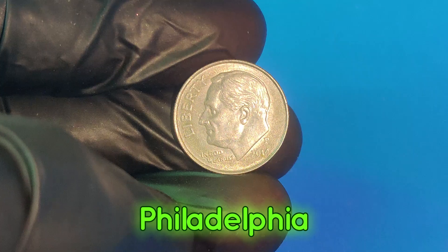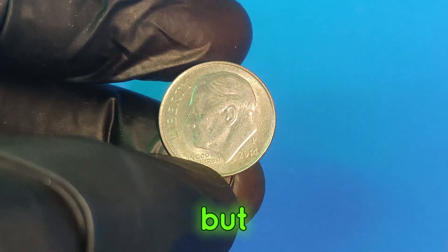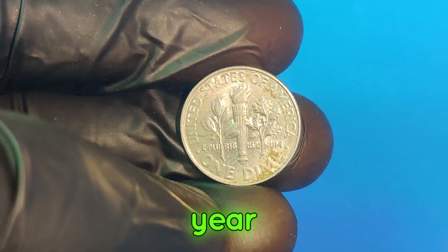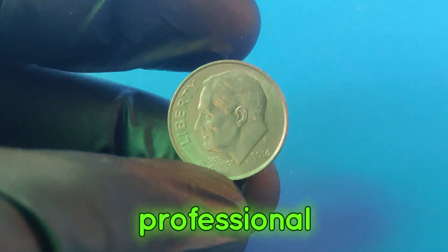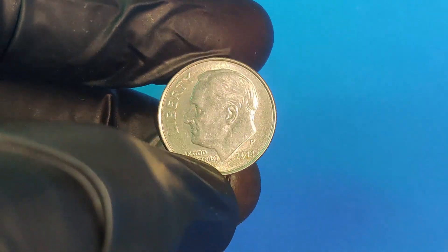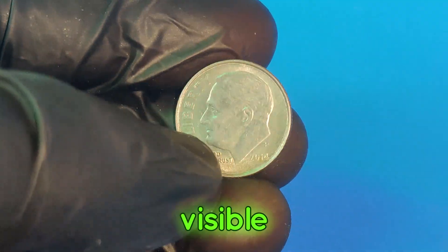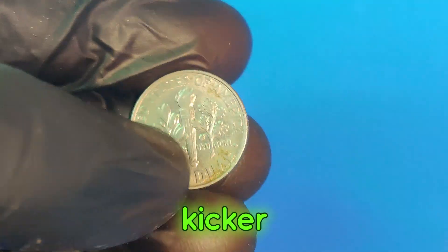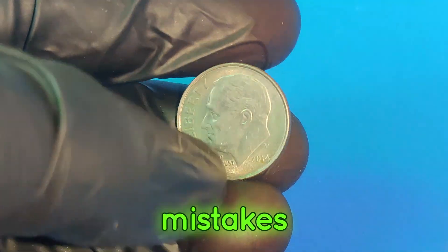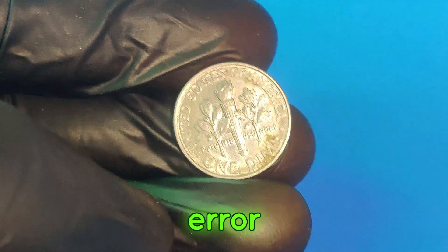The 2014p dime was minted at the Philadelphia Mint, one of the primary facilities for producing US coins. This particular dime might look ordinary at first glance, but a few key details set it apart. Coins graded as mint state (MS) by professional grading services like PCGS or NGC hold higher value. The 2014p dime we're discussing is in impeccable MS-70 condition — the highest grade possible — indicating a perfect coin with no visible imperfections under 5x magnification. Some 2014p dimes also have unique minting errors, tiny mistakes that can drastically increase a coin's value, ranging from misstrikes to double dies.